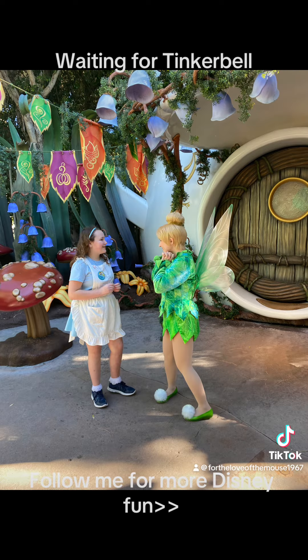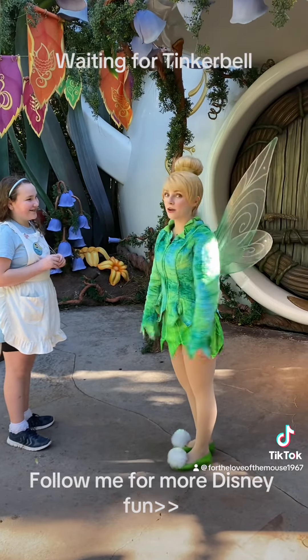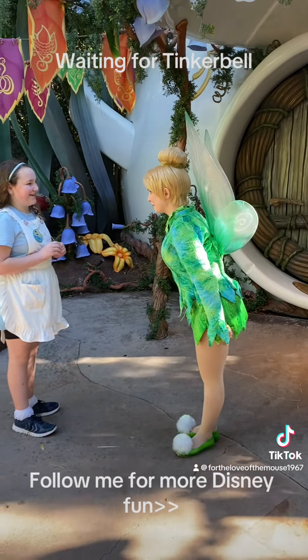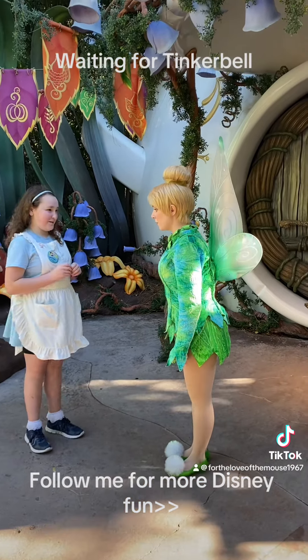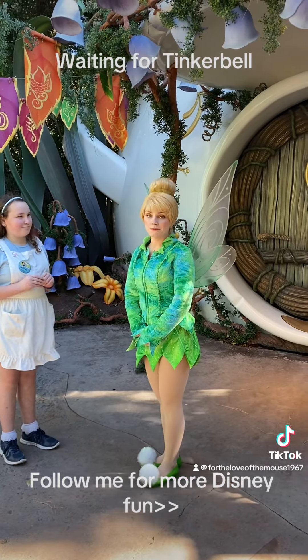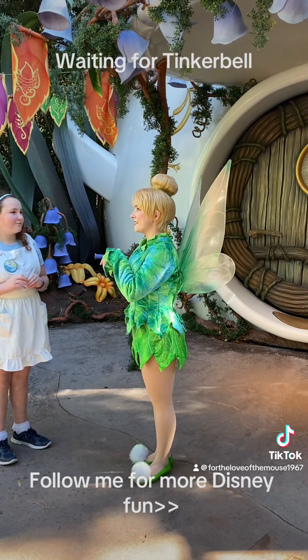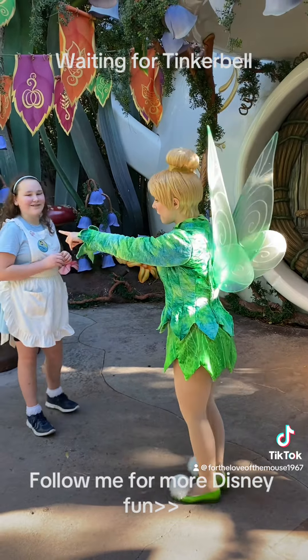If you've never waited in line, it is worth the wait. I would highly recommend taking a few moments to just stand there and enjoy the scenery even if you aren't going to wait to meet the character. Let me know in the comments if you've ever had a great experience or a bummer one meeting Tinkerbell. I don't think you can be sad at the happiest place on earth.